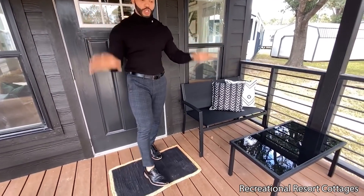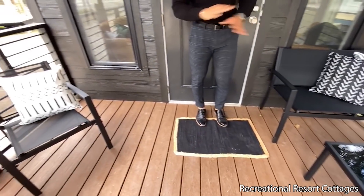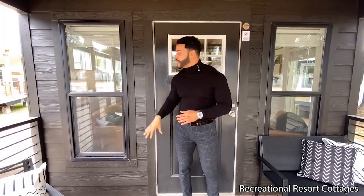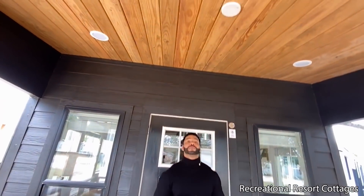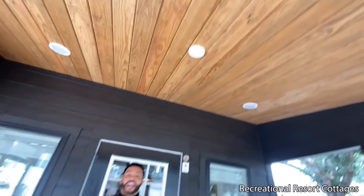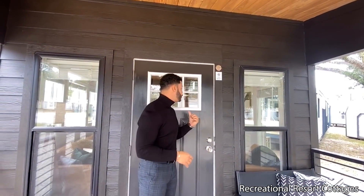We have the tortoise brown composite Trex decking, the entire exterior painted in Black Magic — this is James Hardie siding with the Black Magic color. We have black windows, black trim, and black rebar railing surrounding the porch. We also have four can lights on the porch, wired and braced for an exterior ceiling fan so you can add your own ceiling fan after delivery. And we have the cottage style door on the front with six pane glass.